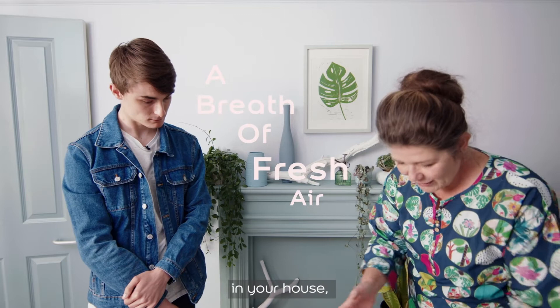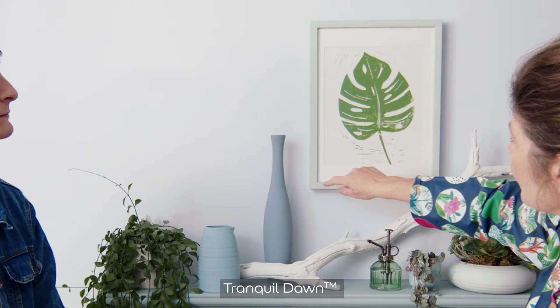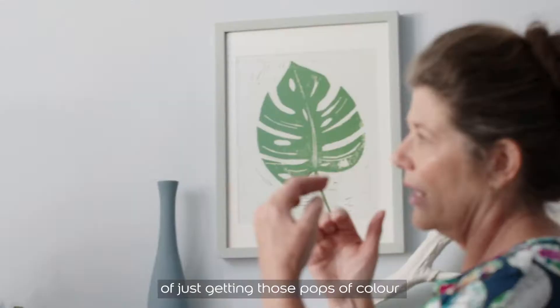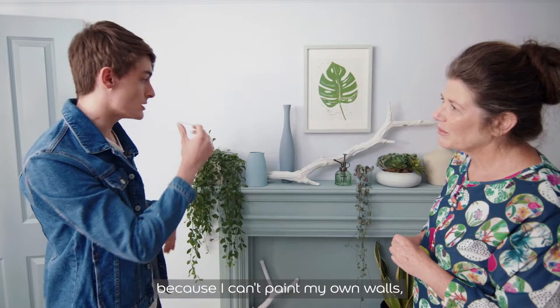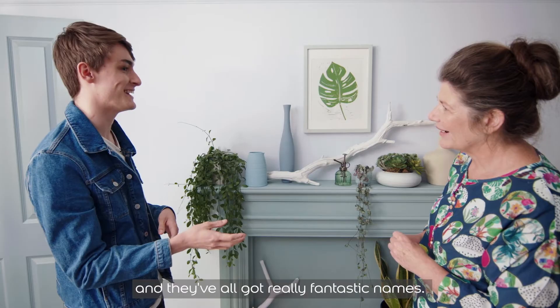It gives you that breath of fresh air in your house, but you don't necessarily have to use it on the walls. Here on the walls we've got Moon Cloud, on the picture frame Tranquil Dawn. I literally went to a car boot sale, spent no more than 50p, and to bring this color into my home I've just painted up vessels and pieces of driftwood using the palette — it's a lovely way of getting those pops of color into your home. I really love it; it's given me a lot to think about because I can't paint my own walls. These colors are so light and they've all got really fantastic names.